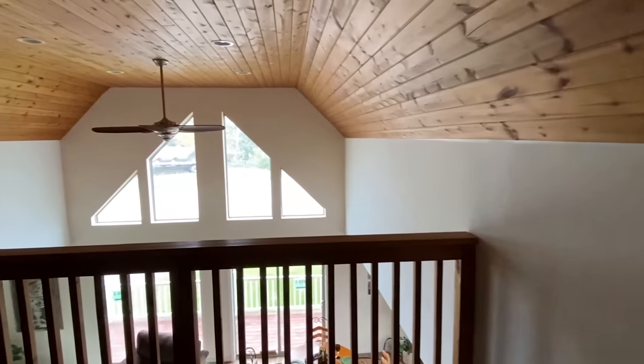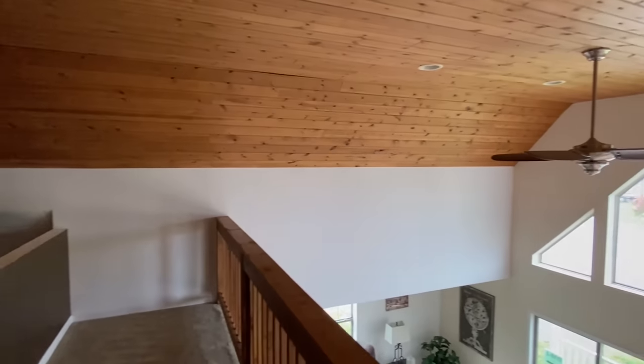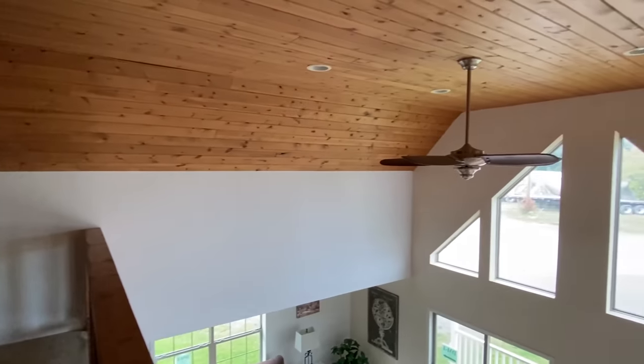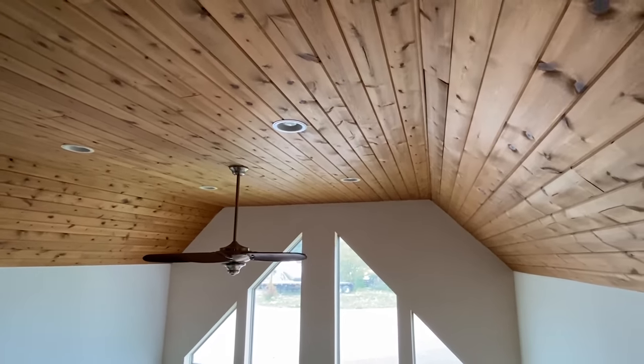Stick around — I'm going to get into some more information on this house. If you will, drop a like on this video if you haven't already — that helps out a lot. Don't forget to subscribe, hit the notification bell, and share this video with someone you think would enjoy it. Thank you!